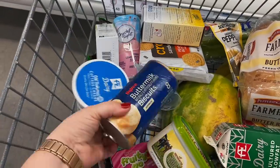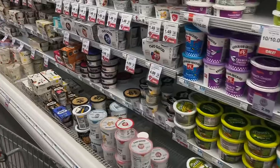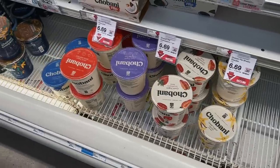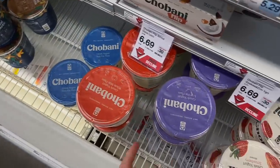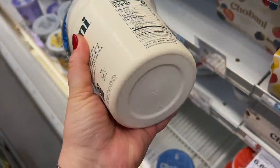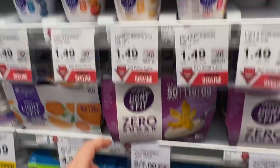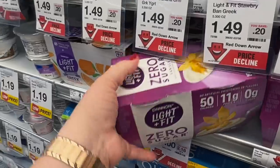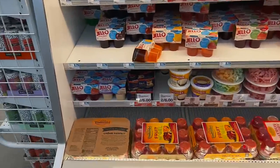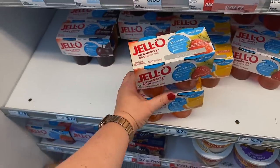I also got some biscuits for the gravy packet that I got. I need some plain non-fat Greek yogurt — I want to make some of that two-ingredient pizza dough. What's interesting is these four packs are $3.50 each, which is significantly cheaper than buying them individually since they're $1.49 each. This one doesn't expire until August 26th so I'm gonna get this. My kids have been addicted to sugar-free Jello this summer, so I'm gonna get some of that.